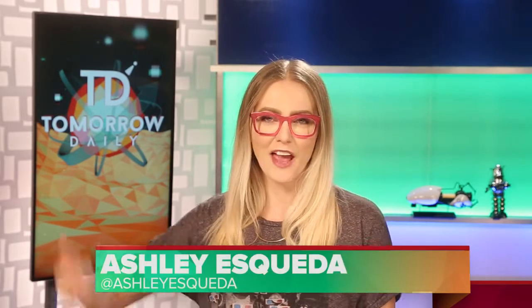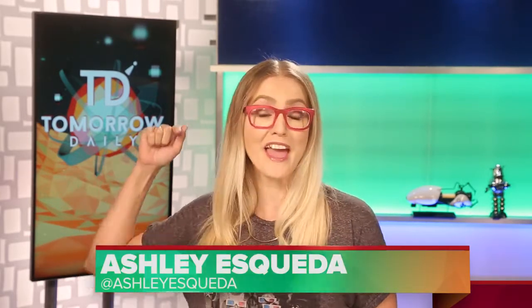Greetings citizens of the internet, welcome to Tomorrow Daily, the best geek talk show in the known universe. I'm Ashley Eskeva. Yesterday you watched Jeff Kanata. We're going to be in the studio together at the same time — it's going to be the greatest thing ever. We're not like Schrodinger's Tomorrow Daily. We're going to be on our actual new set and do a 45-minute show just for you, deep diving on everything we talked about this week. Let's hit the headlines.